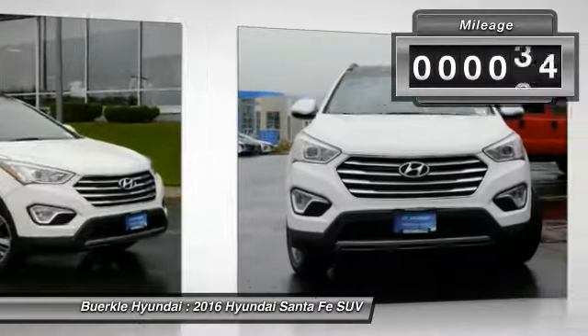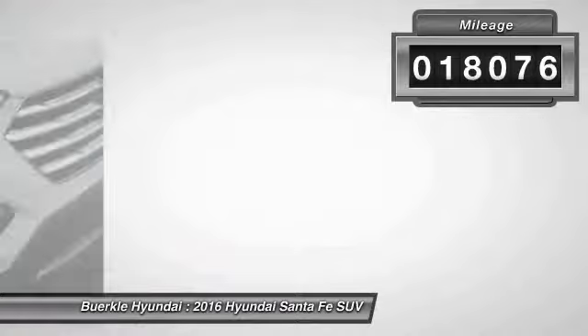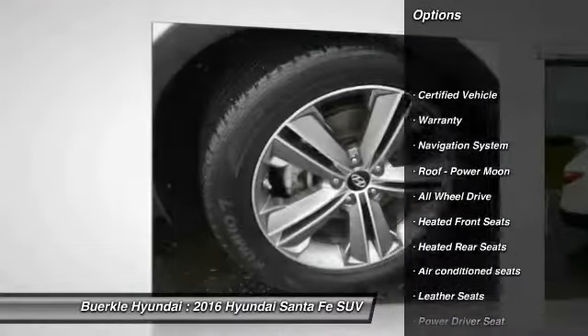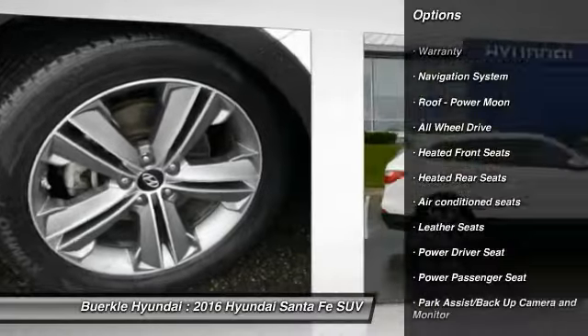This vehicle has less than 20,000 miles. Here are some of this vehicle's great options: navigation system, traction control, quad seating, third row seat.